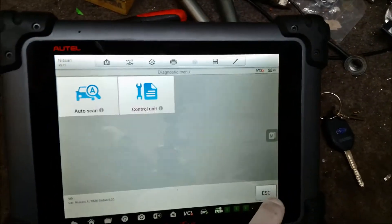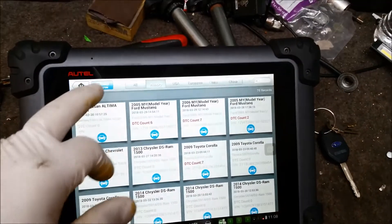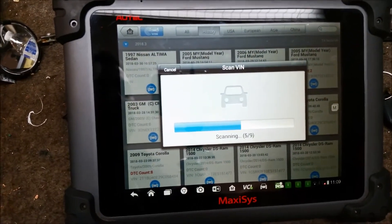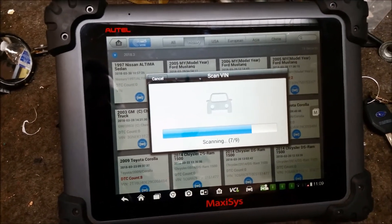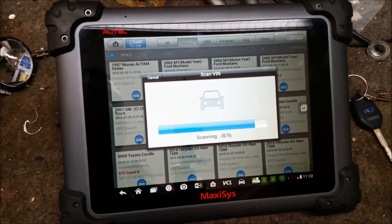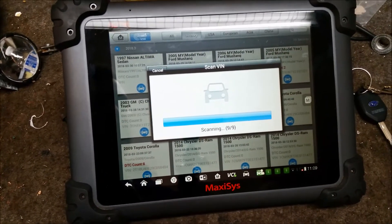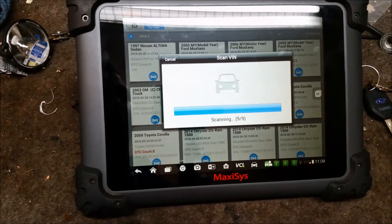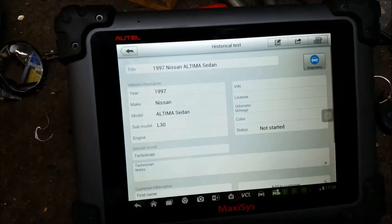Let's back all the way up, go with auto detect. Here comes the frustration. You see that long pause? That's an indication that something's going wrong — it usually would have connected by now. This may lead to the thought process that we have a communications problem, maybe no power at the DLC connector. And even if I go in manually and punch in the VIN number...